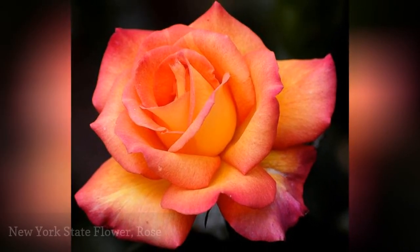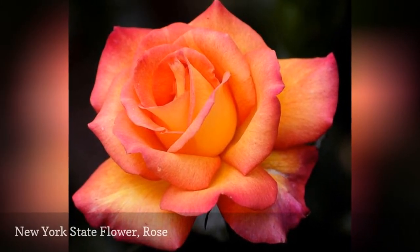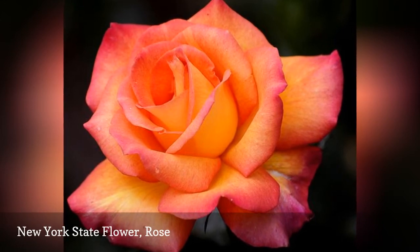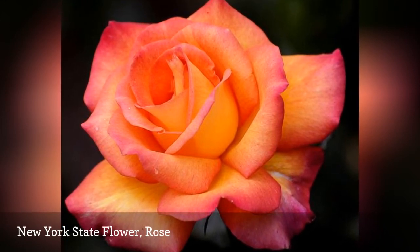New York's state flower became the rose in 1955. The rose hips and petals of this flower are edible and have been used in both medicine and cuisine.